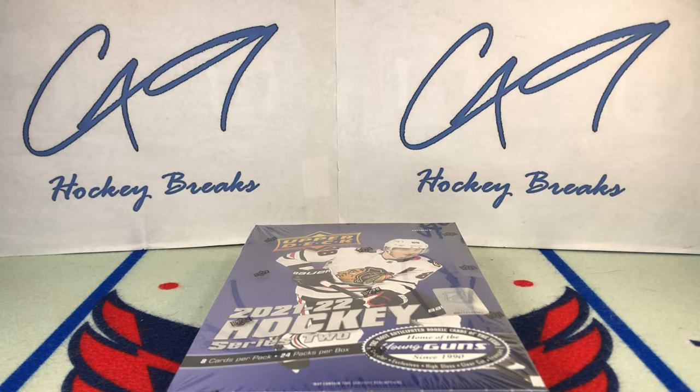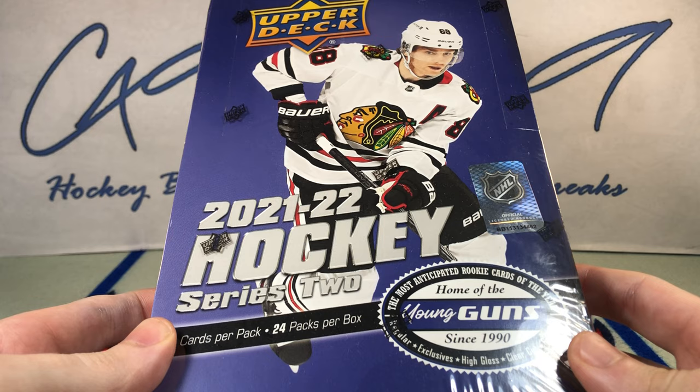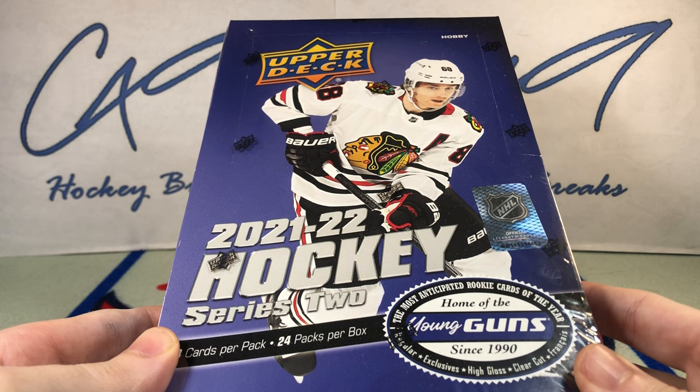Welcome to C49 Hockey Breaks, box break number 482. Today we've got our 8th box of our 21-22 Upper Deck Series 2 Hobby 12-box master case.